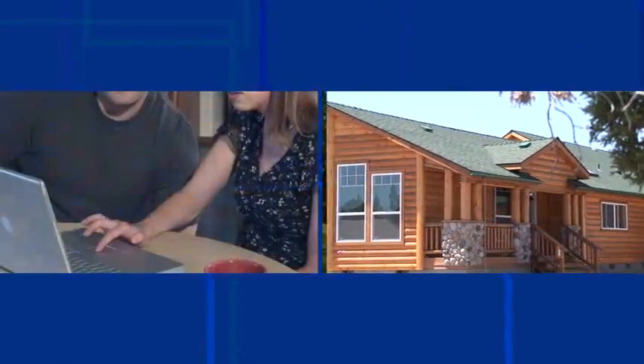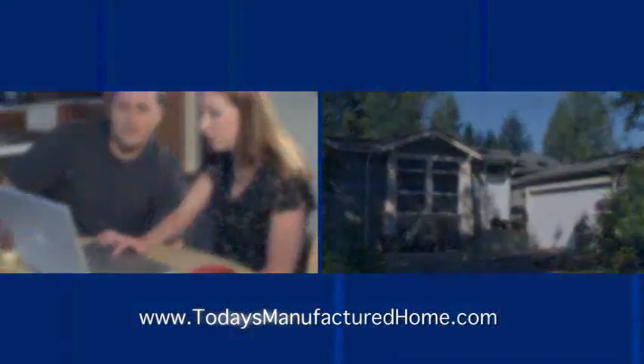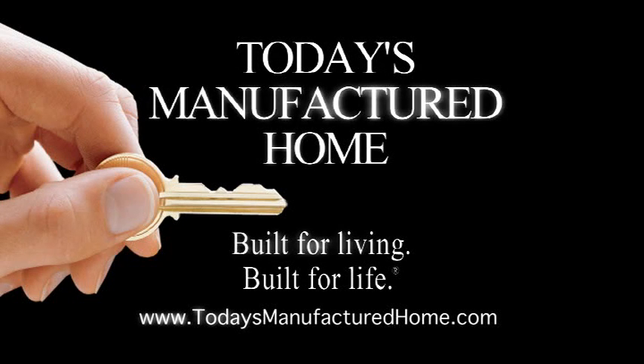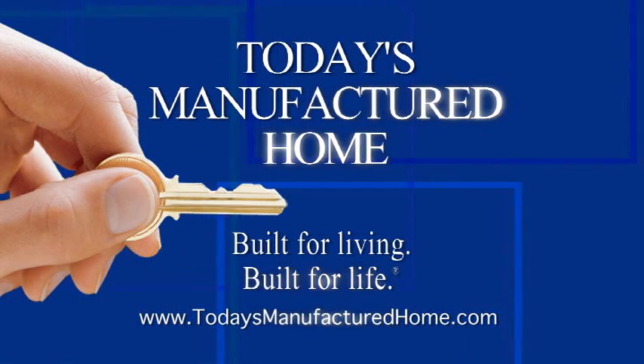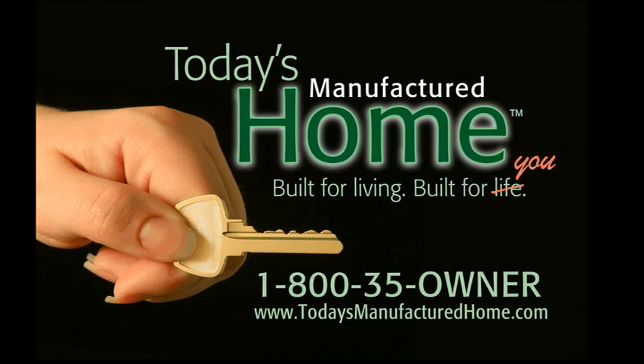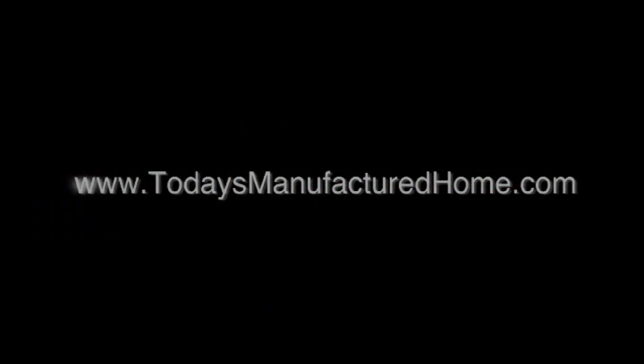For more information, visit us on the web or go see your nearest home center, proudly displaying this symbol — your assurance of quality. You can also fill out the postage paid card in the DVD case and drop it in the mail, and you'll hear from a home center near you with information based on your choices. To access additional information on this DVD, put this disc into a DVD-capable personal computer and follow the menu prompts. The most up-to-date information can always be found at www.todaysmanufacturedhome.com.